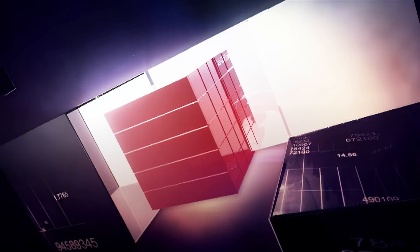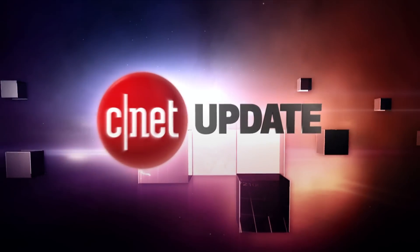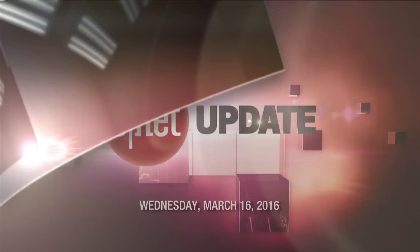The virtual reality battle is about to begin. Are you on Team PlayStation or Team PC? I'm Bridget Carey, this is your CNET Update. This year, the battle royale in virtual reality game systems will be a clash of three giants.